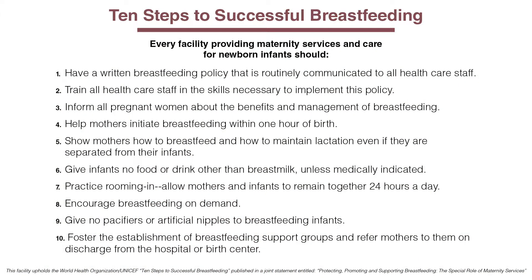They run the gamut from training all your staff, to providing education in the outpatient, to care practices actually on the inpatient unit. These 10 practices, if you put them into place at your hospital, are evidence-based best practices for moms and for babies.